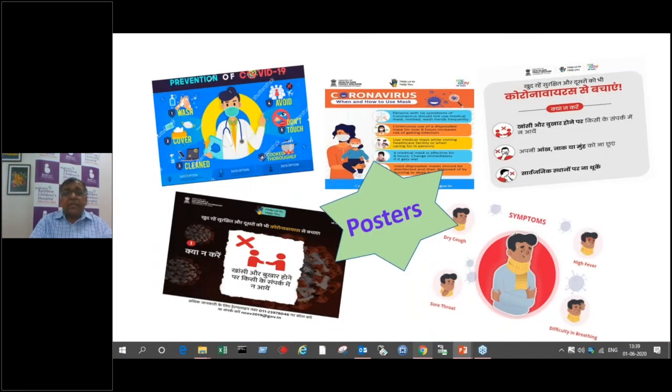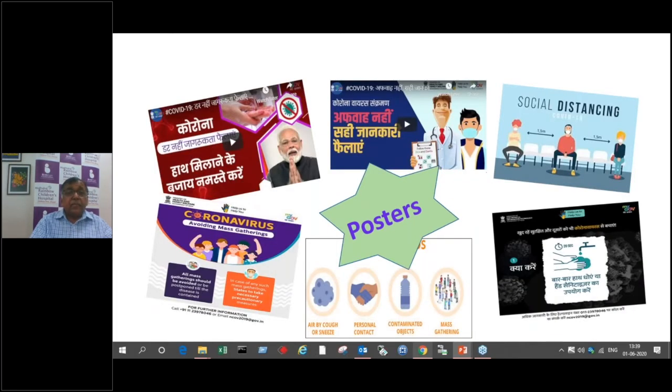There are several posters going around — you can display them in your clinic. They are made by different bodies and give important information. Most importantly, the world has started doing Namaste instead of shaking hands, which India is teaching the whole world — and a good majority of people have started taking this as a mode of greeting, which is a very, very big thing.